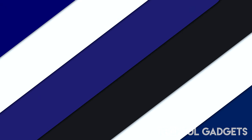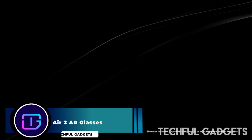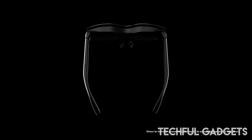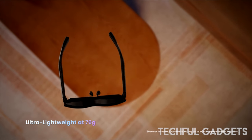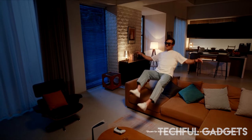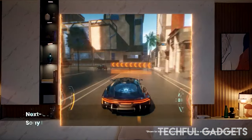Meet the Xreal Air 2 Pro, the cutting-edge augmented reality glasses that have taken the world by storm. As the second-generation iteration, these glasses come packed with an array of upgrades. One of the most notable improvements is the brighter virtual display with a higher refresh rate, ensuring crisp visuals and seamless transitions for a truly immersive AR encounter.